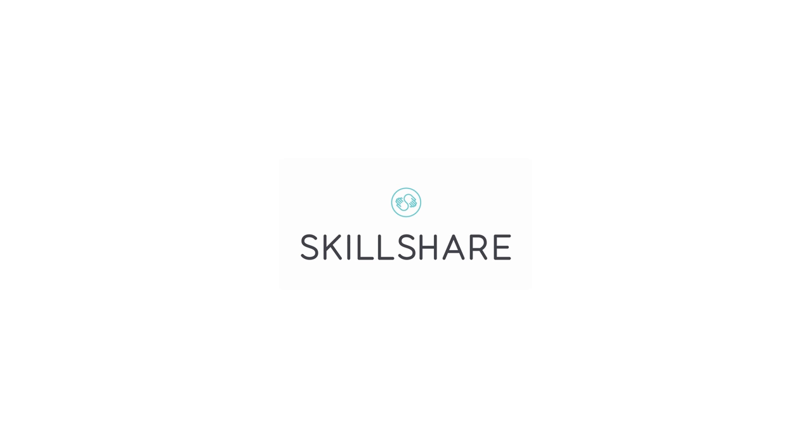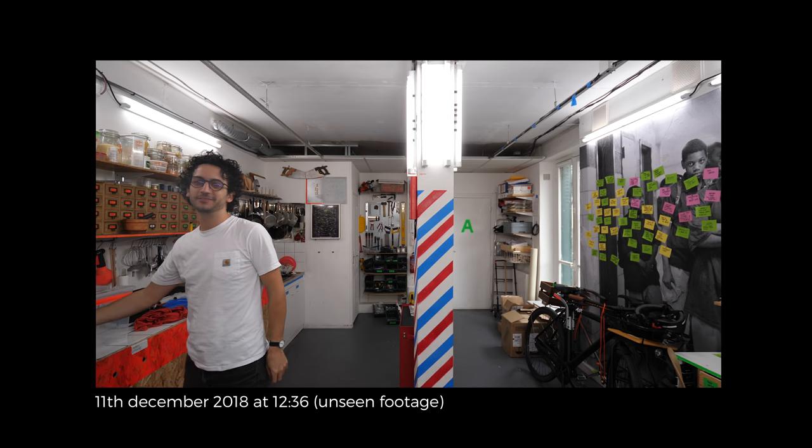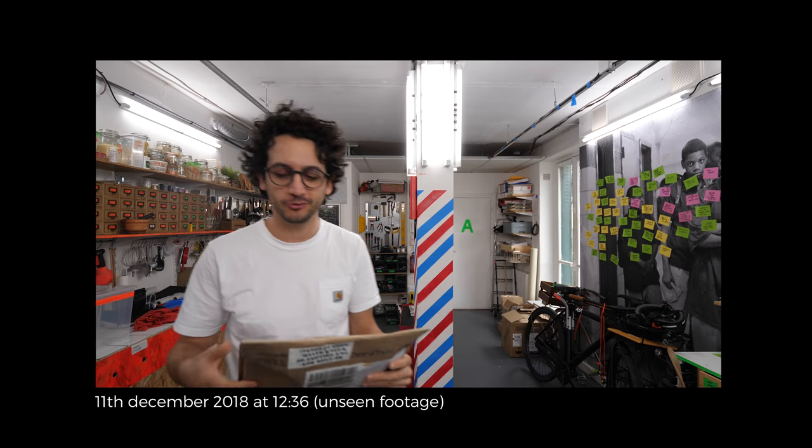This video is sponsored by Skillshare. Just got something in the mail today, and I thought it would be a shame not to open it on camera.